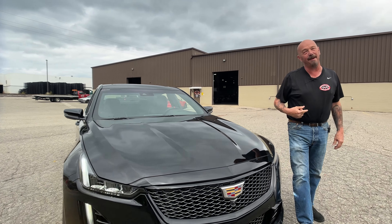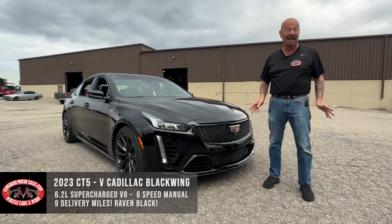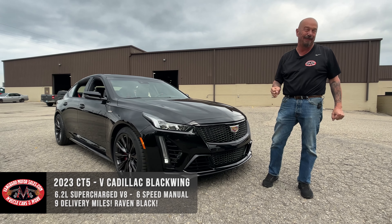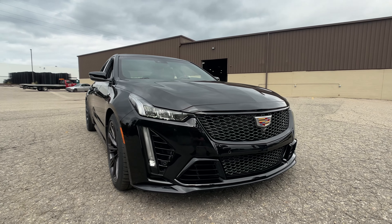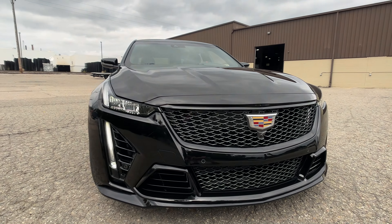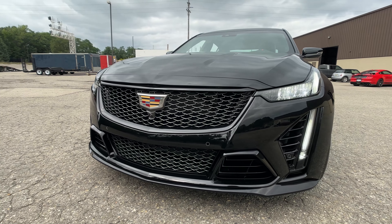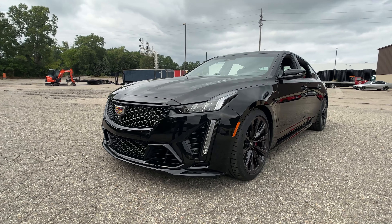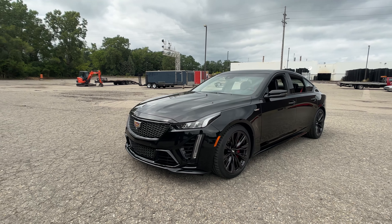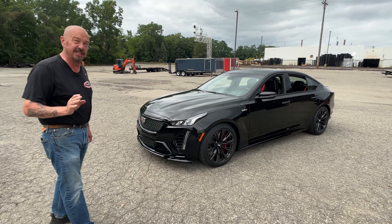Welcome back to Vanguard Motor Sales, I'm Greg and this is a 2023 Blackwing — yeah, it's a Cadillac race car. It's a six-speed, 668 horsepower under the hood of this baby. She is a rocket ship. I know some guys that have had this on the racetrack — they've had C8 Vettes — and they say this Cadillac will hold its own to a real race car.